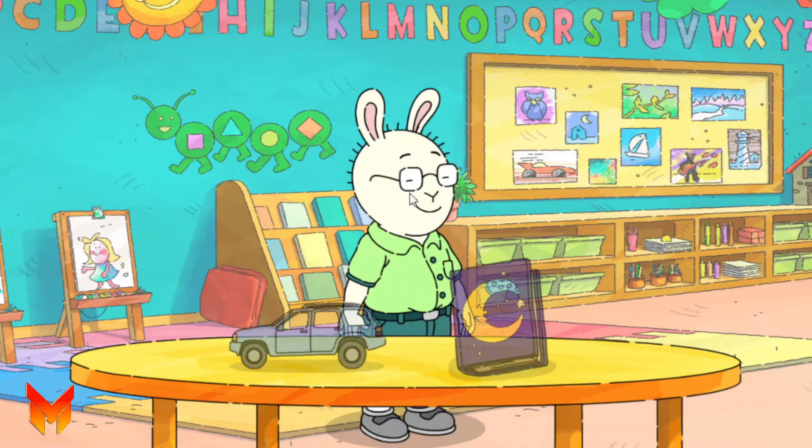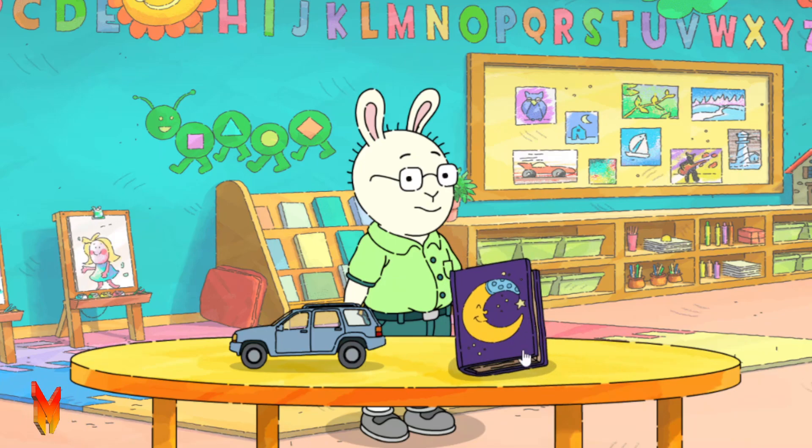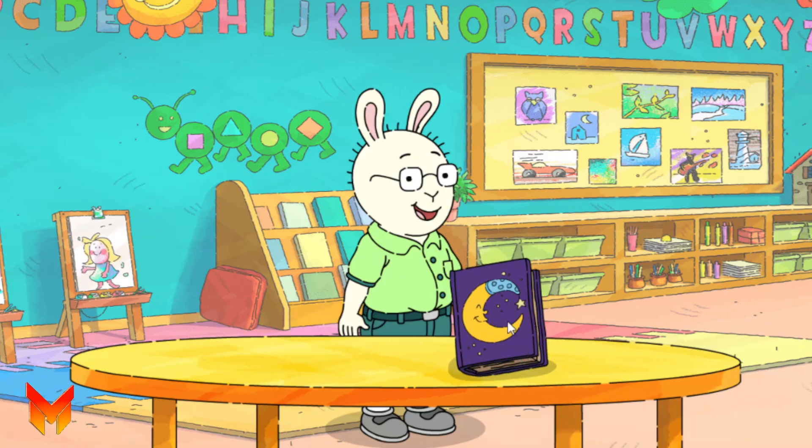Here's James. James likes books more than he likes playing with cars. Tap the thing that James would like better. James likes books more than he likes playing with cars. Tap the thing that James would like better. That's it!